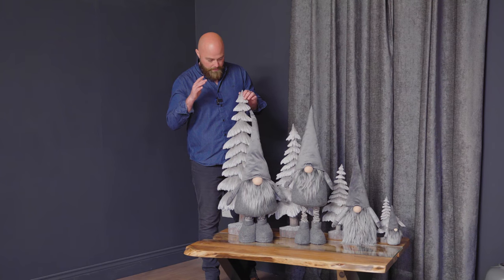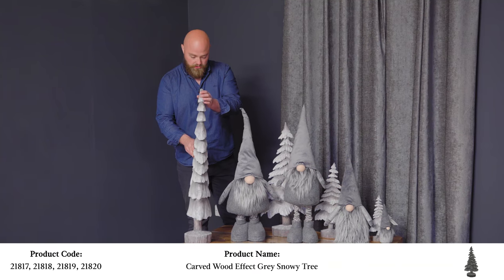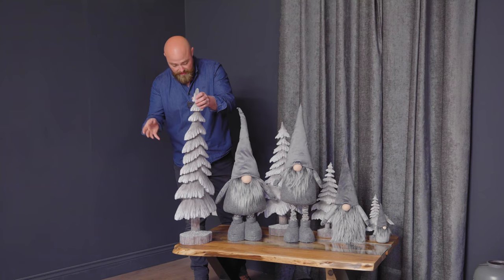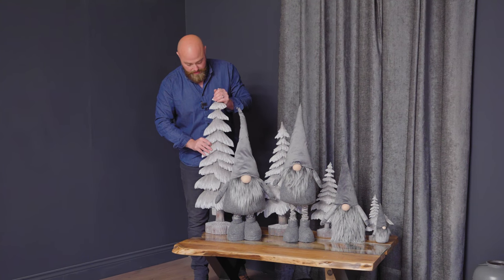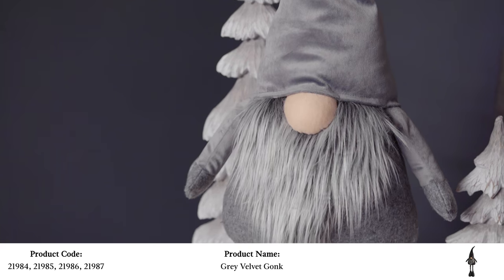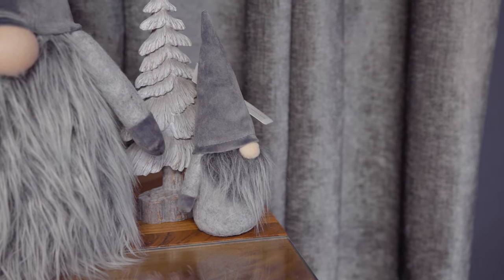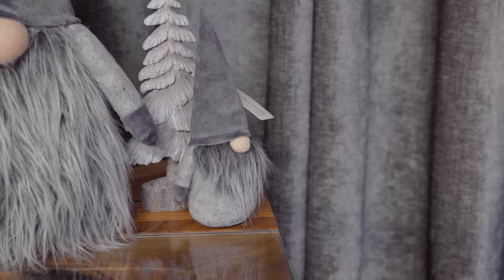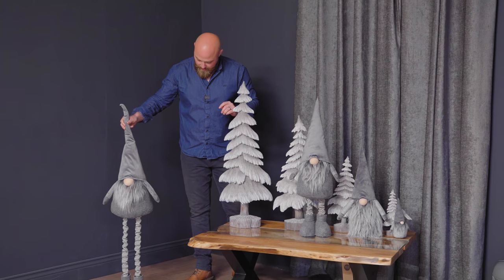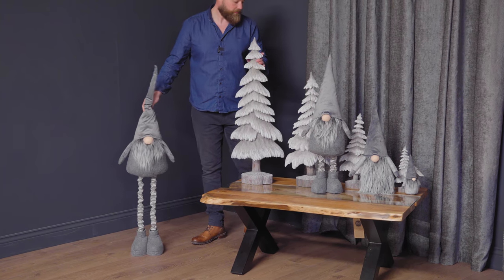A brand new arrival — we've just unpacked them — are these trees. They're a lovely ornament, quite thin, so if you want to put them in front of a window or on a console table, they're really good and don't take up much room, but they are quite tall and really effective. They look fantastic with our new gonks, which are the best sellers of this year. We've pre-sold a lot of them, with more on order. They're fully adjustable — floor standing but also tabletop standing — with cool little legs that go up and down.